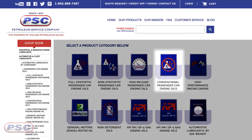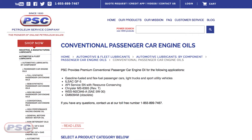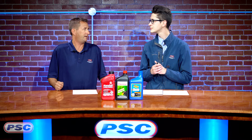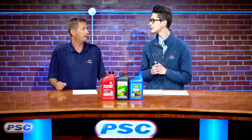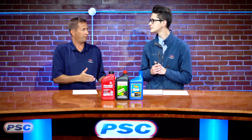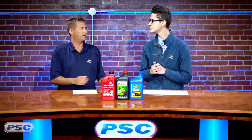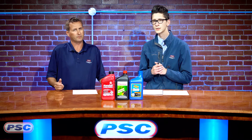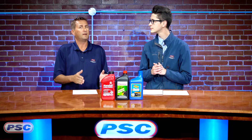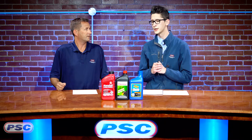High mileage oil has some additives in there to help with the seals and different things in the engine, just to help you hang on to your car a little bit longer. We also carry the full line of conventional passenger car engine oils — your old mineral base type engine oils. Once the API SN service category hit, which is the category we're in now, most oils went semi-synthetic. Pre-API SN, they were conventional, so you'll see a lot of mineral base. To meet API SN, they needed to add some synthetic into the oil.